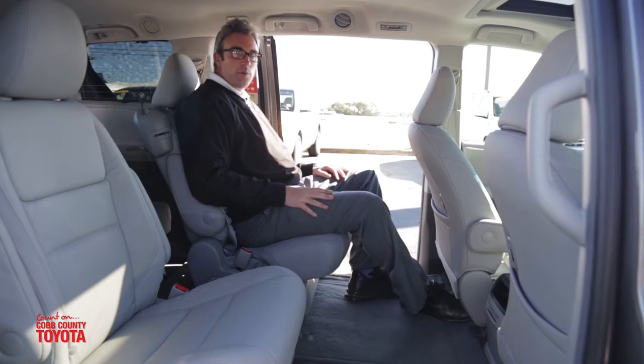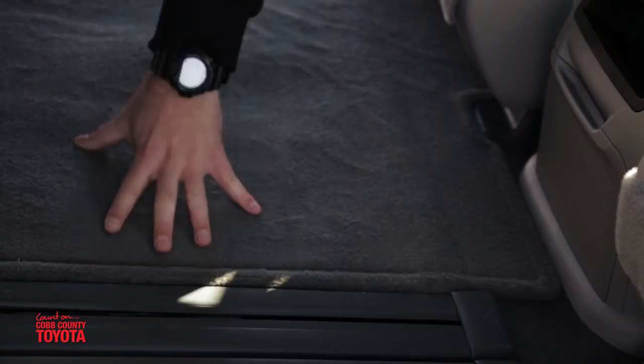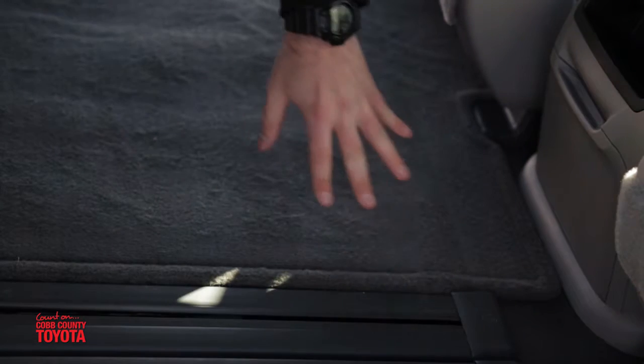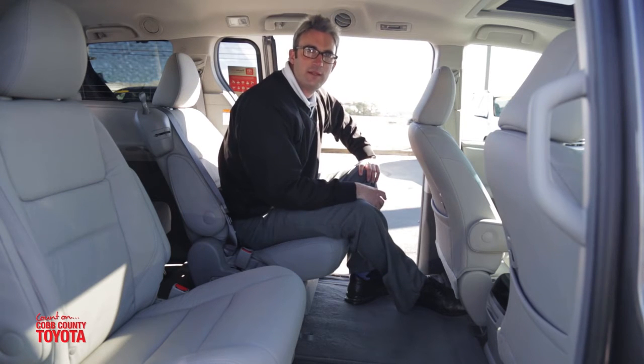The 2016 Toyota Sienna really stacks up against its competitor the Honda Odyssey. As you can see, there's no spare tire in the floor — it's all accessible from outside of the vehicle. I won't have to bring my friends or family outside on the side of the highway to change a flat on a long trip.